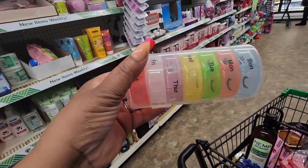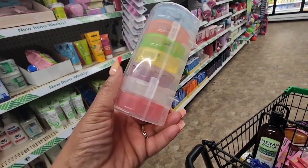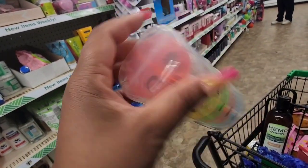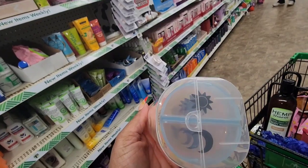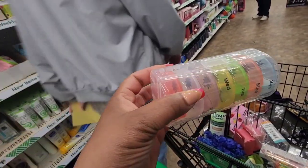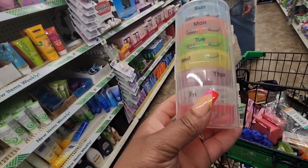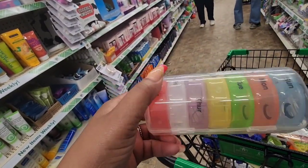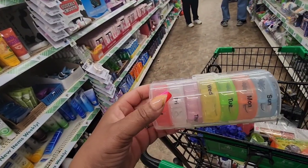I've never seen this seven-day pill organizer. It comes in a carrying case with individual round discs — it has the sun for morning and the moon for night, and it goes through the whole day. I love the colors and you keep it in this round circular thing. Really nice.